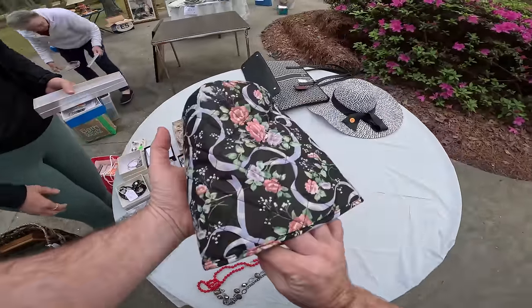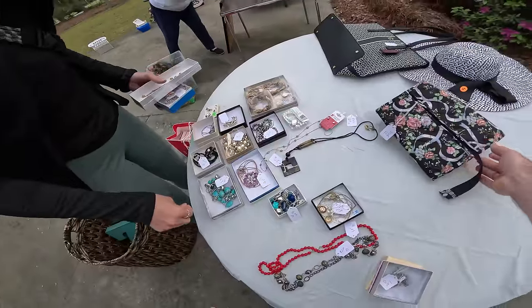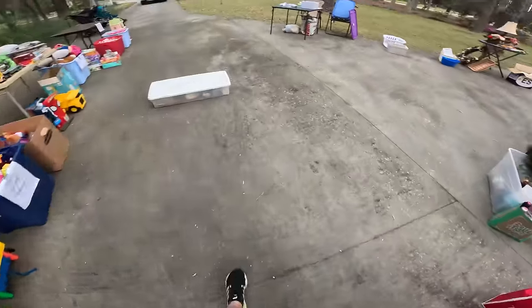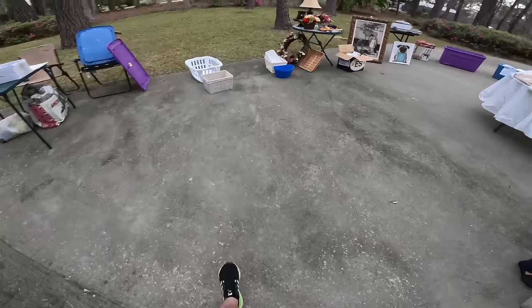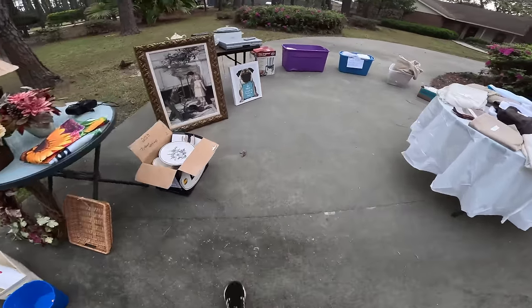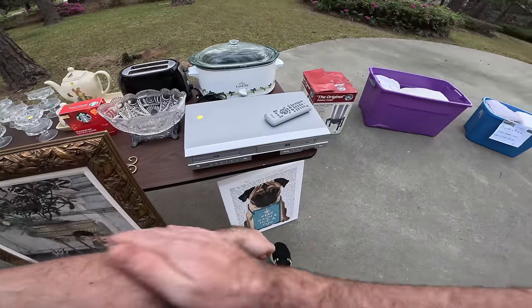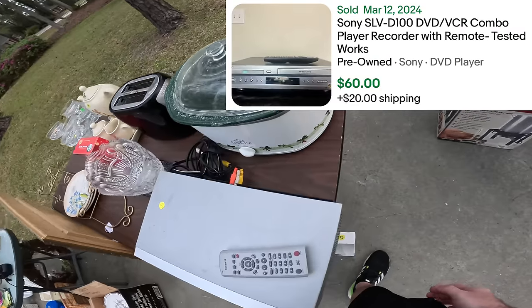We're here super early at this yard sale and they were so nice to let us look because they're still bringing out a ton of stuff. I do spot a little combo unit, but the jewelry was really good — almost everything we picked up was sterling silver and everything was only a dollar. Eight bucks, Sony — that's a good one.